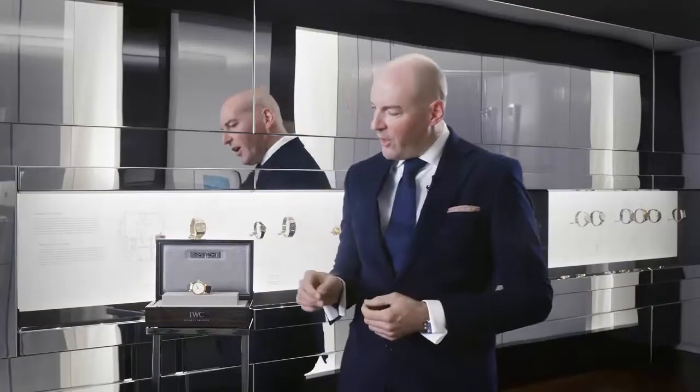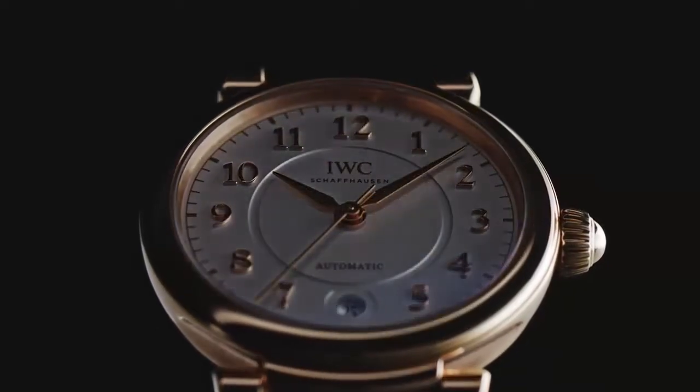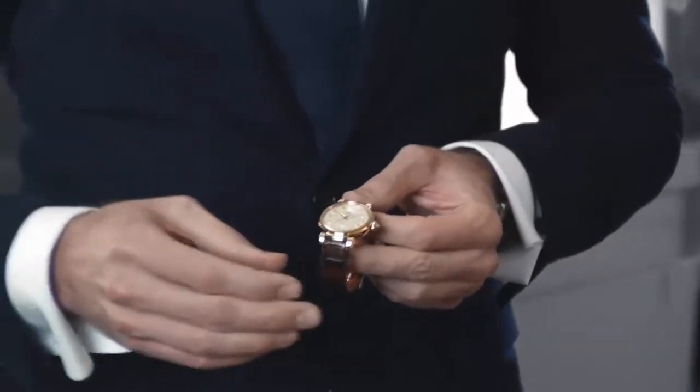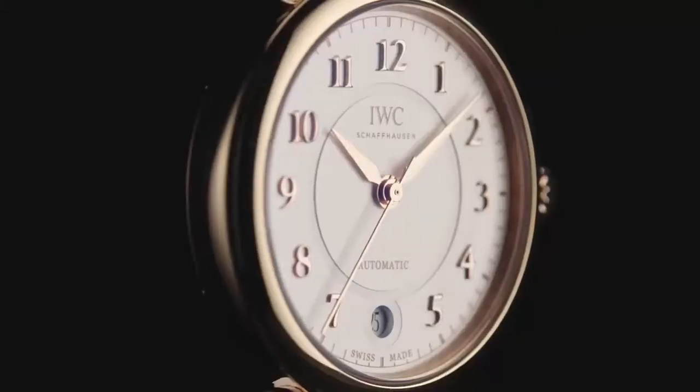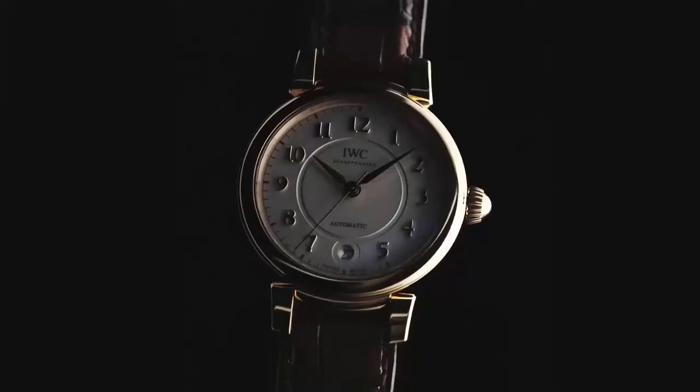Gold cases are very iconic to IWC's Da Vinci collection — historically there have been many gold cases on both men's and ladies' pieces. The Automatic 36 in red-gold is an automatic watch with a three-hand display — hour, minute, and second — and a small date display at 6 o'clock, in a beautiful 36-millimeter 18-karat red-gold case with the typical moving lugs so iconic to the Da Vinci line.